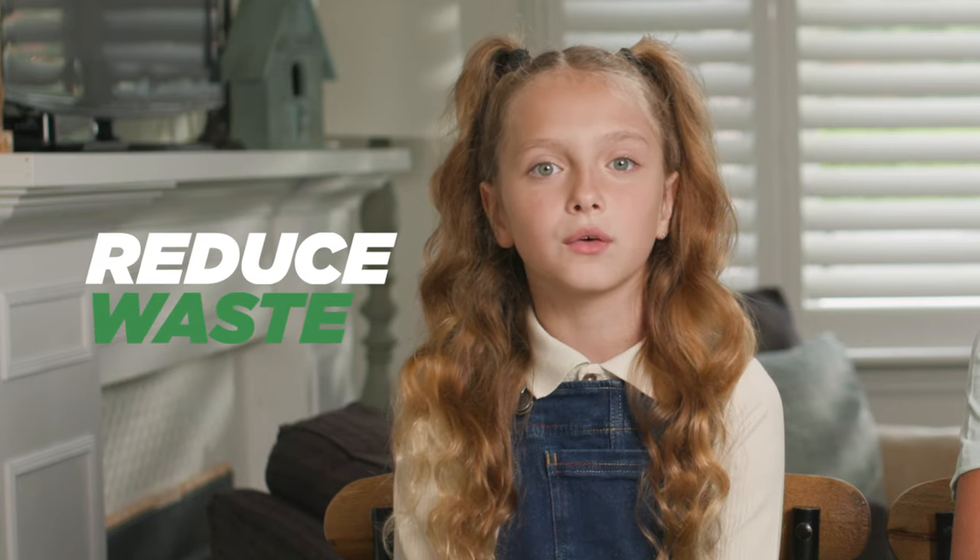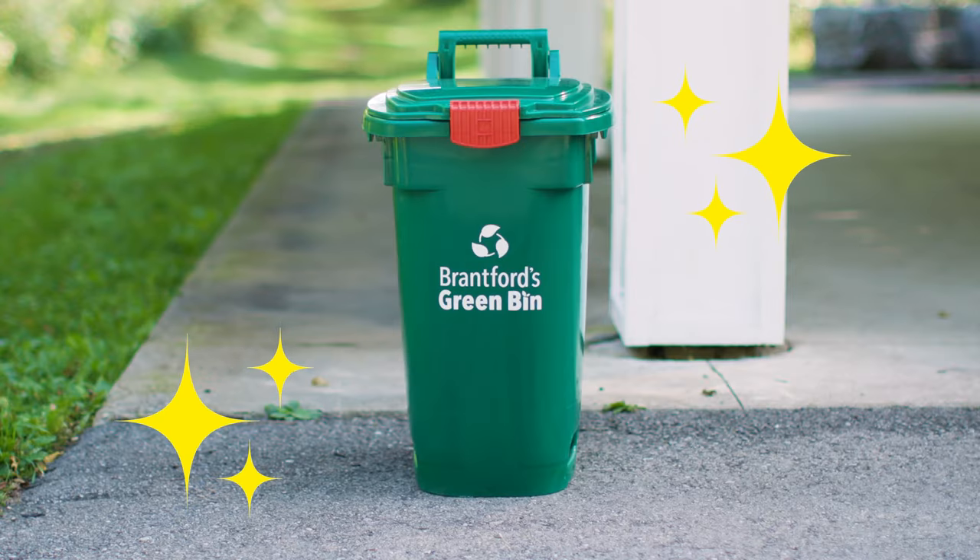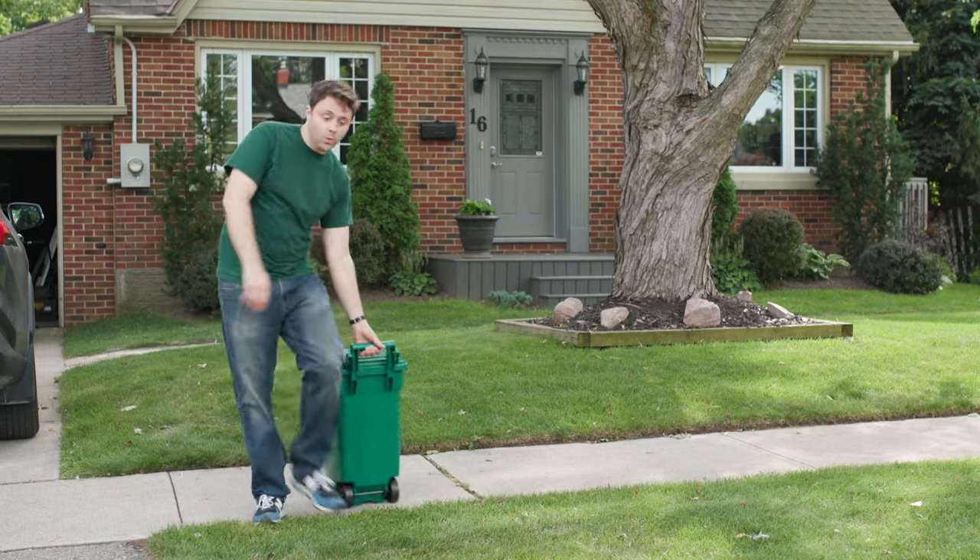By using the Greenbin, we can reduce the amount of waste that goes to the City's landfill, which helps to keep our city and planet clean and healthy. Here's how it works. First, you'll need a Greenbin, which the City of Brantford will provide.